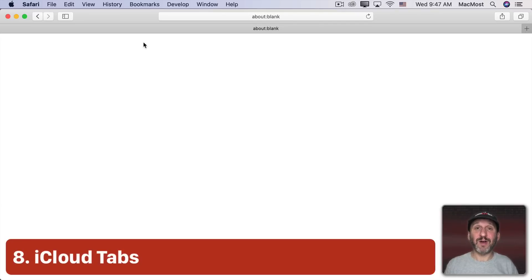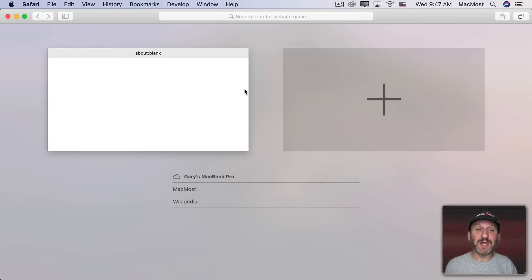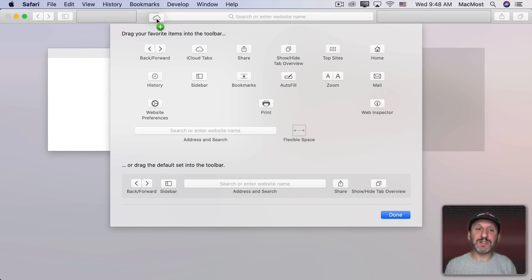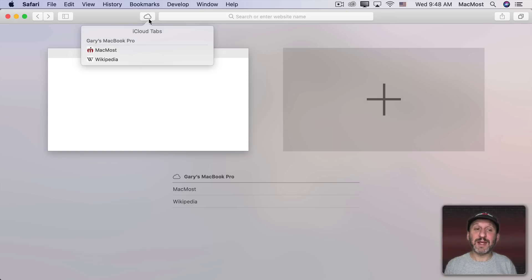One feature I really love is iCloud Tabs. This lets me see the web pages I have open on my other devices. I can click on Tabs and see what's open — for example, I can see that on my MacBook Pro I've got two tabs open and jump right to them. You can also customize the toolbar and add iCloud Tabs there, which makes it easy to access tabs from one machine to another.